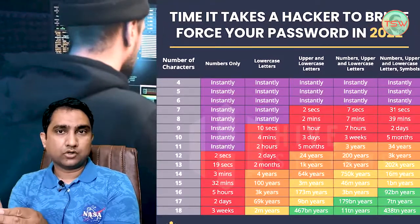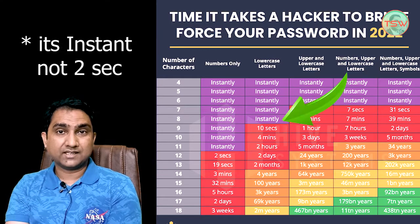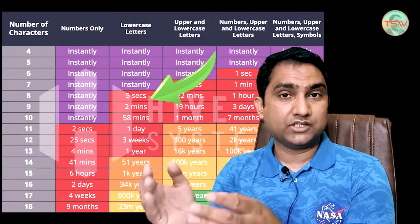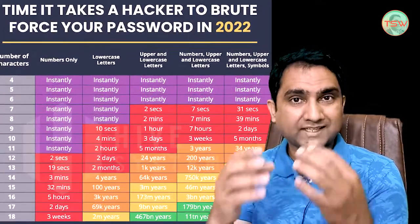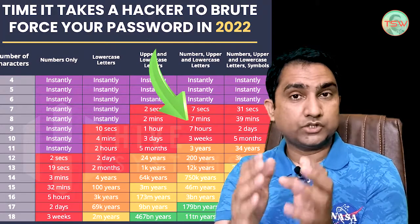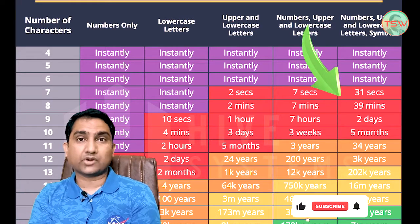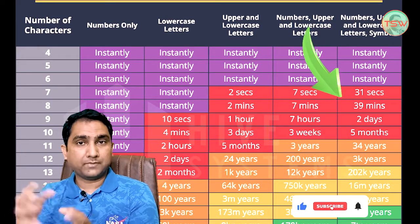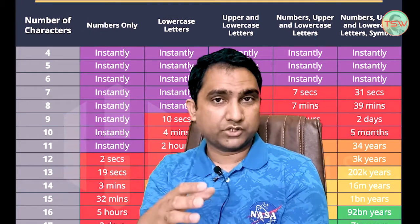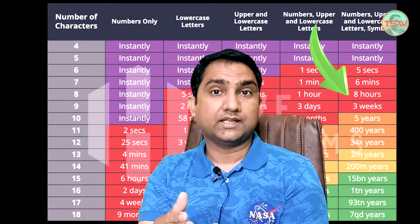Time required to crack passwords has changed drastically. Only numeric codes of length 11 can be cracked instantly. Lowercase-only passwords of length 8 can be cracked in less than 2 seconds — that was 5 seconds in 2020. Upper and lowercase mix of length 8 can be cracked in less than 8 minutes — that was 22 minutes in 2020. Now it takes only 39 minutes to crack a mix of lower, upper, and symbols at length 8 in 2022 — that was 8 hours in 2020. This is an 8-times improvement in cracking a password.